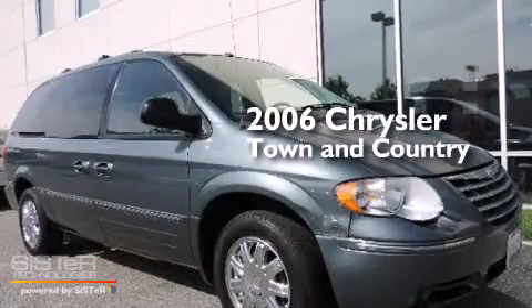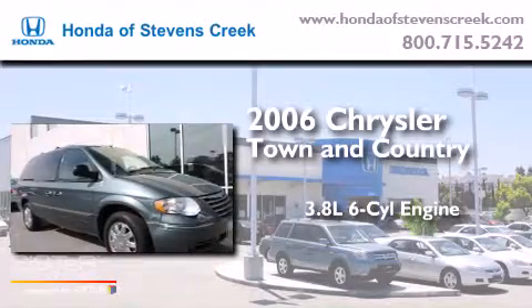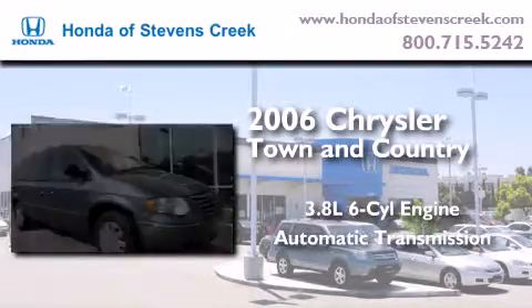This is a 2006 Chrysler Town & Country. It features a 3.8-liter six-cylinder engine and an automatic transmission.